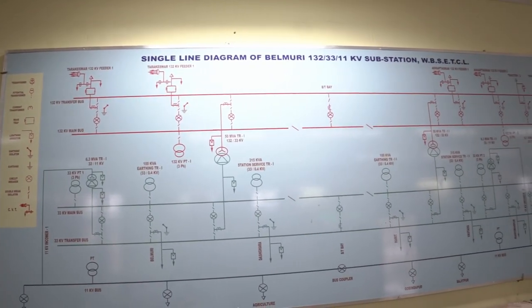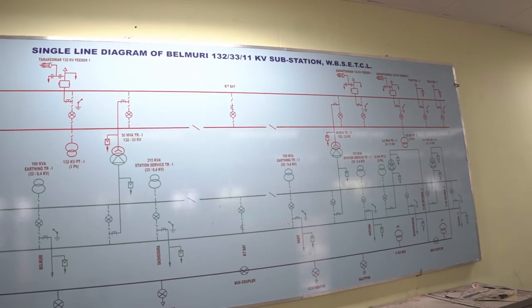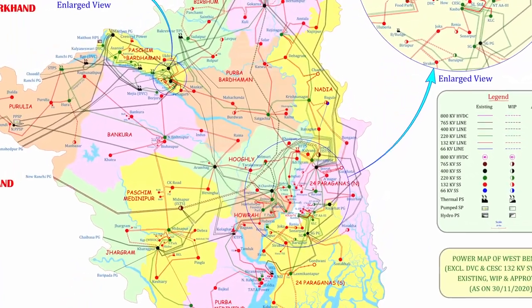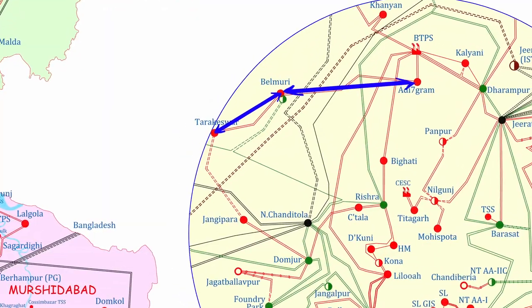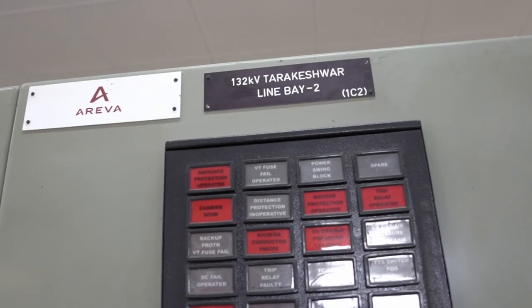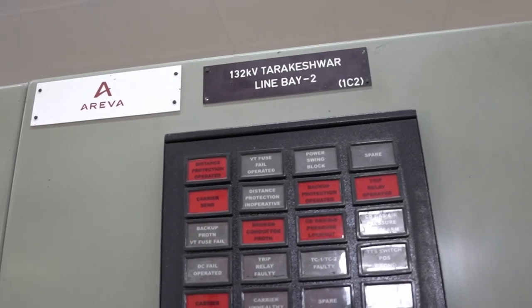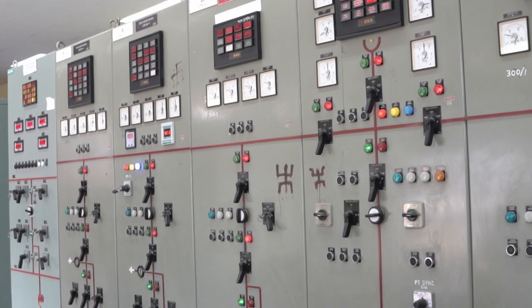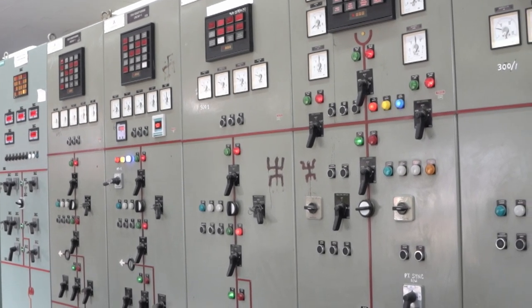This substation is connected with Tarakeshwar 132kV substation and Adisaptagram 132kV substation via 132kV Belmudi-Tarakeshwar double circuit transmission line and 132kV Adisaptagram-Belmudi double circuit transmission line respectively.